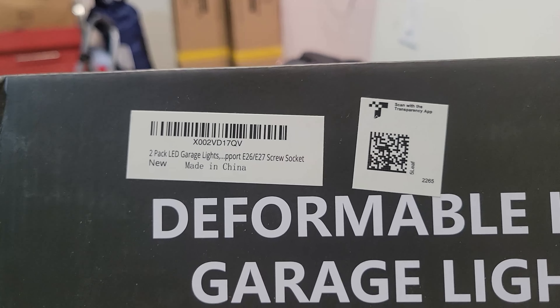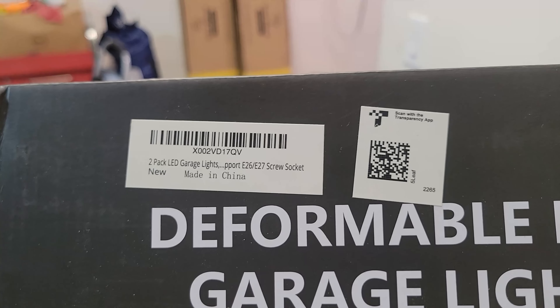For anybody that's interested, it's a two-pack LED garage light.